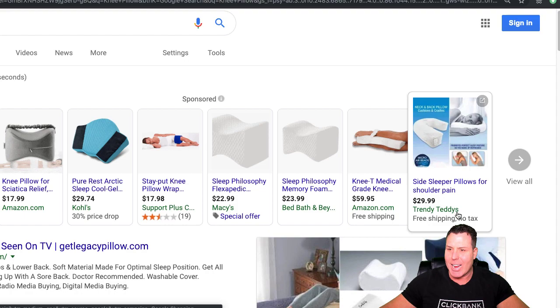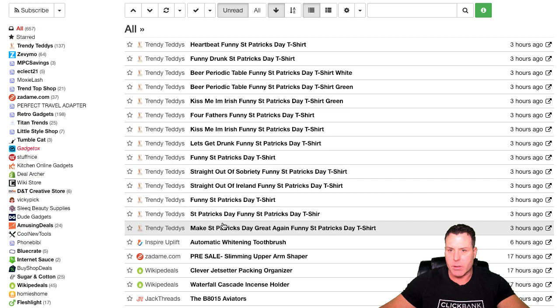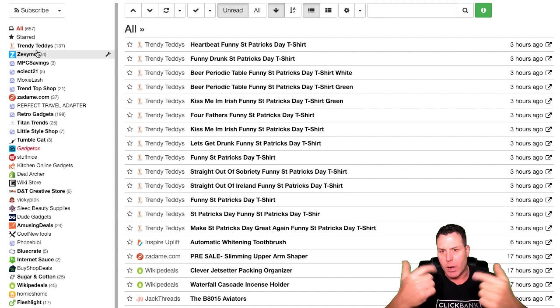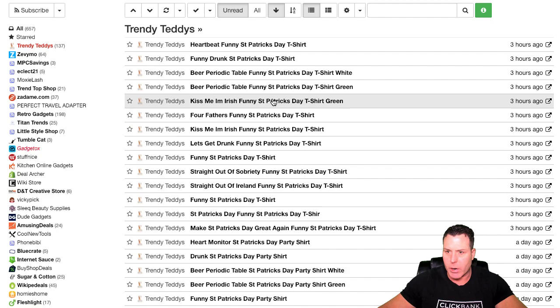Scrolling through the results — Kohl's, eBay, Walmart, Amazon were all standard. Then I saw this one: Trendy Teddies. Immediately I thought that sounds like it could be a dropshipping store. I went over and used Comma Feed — I've shown you guys this in a past video, I'll link it below. I did Trendy Teddies and it is definitely a Shopify e-com store. They've got a ton of products they're adding on a regular basis, and it looks like they're doing a lot of stuff for St. Patrick's Day right now.